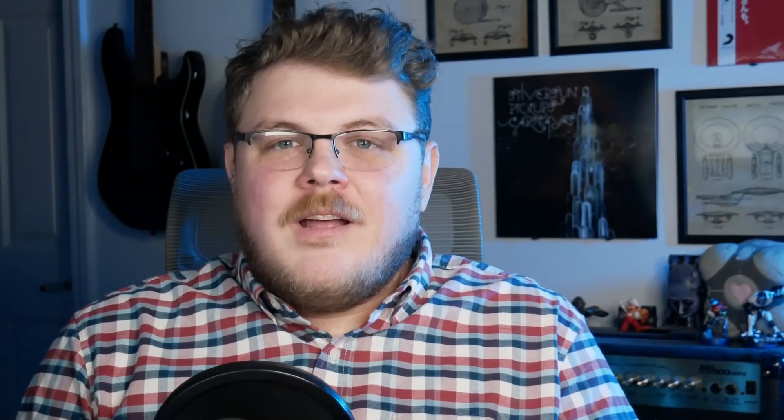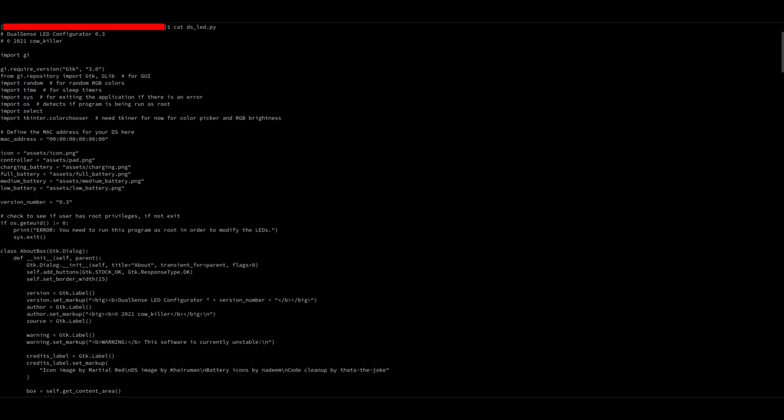The first one we're going to take a look at is bat. As the description of their GitHub puts it, it's a cat clone with wings. The two primary benefits of bat over cat are the ability to add syntax highlighting for various programming languages and view the differences between commits when reading a file cloned from a repository. The command syntax is just like using cat — just type bat followed by the name of the file you want to view.